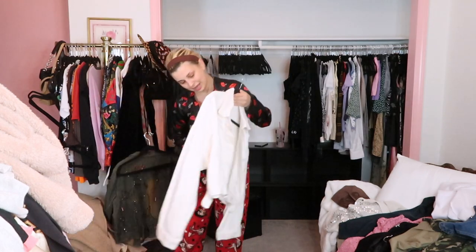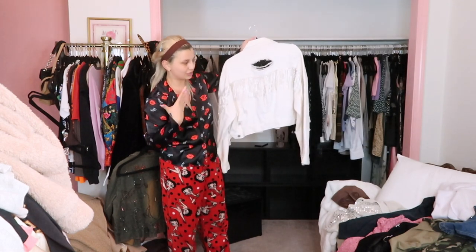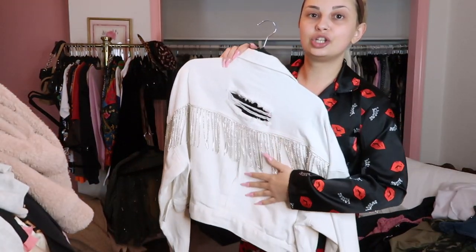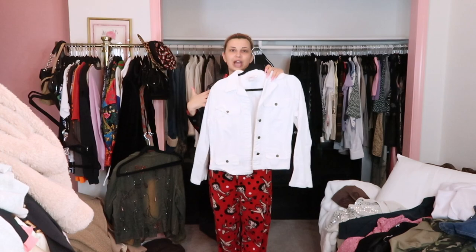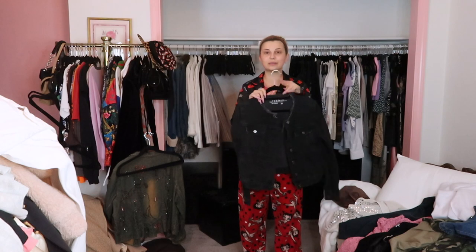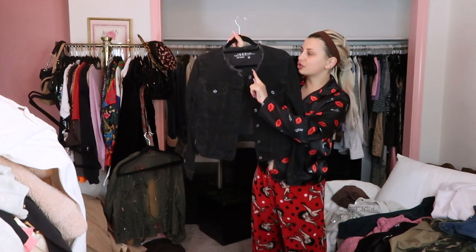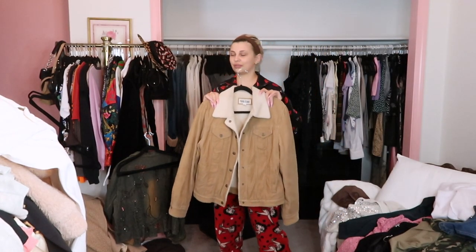When I was in San Diego visiting my best friend, we went to this boutique of a girl I know. She opened it in La Jolla and I just wanted to support her — you guys know I don't really buy anything new. She has such a cute shop — it's online too, I can link it below. Now, this white denim jacket we can get rid of. I have this other white denim jacket and I'd probably reach for that one more.